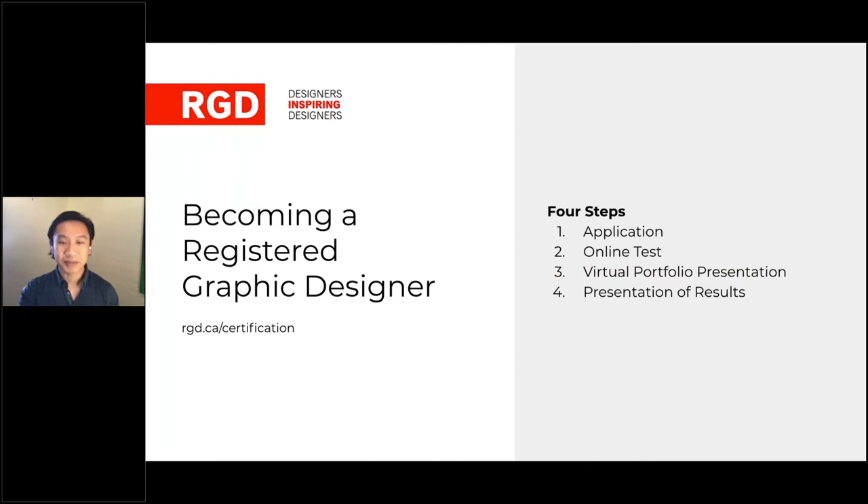Becoming a certified RGD can be broken down into four steps. Number one: fill out the application form to determine your eligibility. Number two: take an open-book, multiple-choice, 80-minute online test. Number three: present six pieces of your work virtually to three senior practitioners over 30 minutes. Number four, and probably the easiest step: receive your results and join RGD. The focus of this webinar is what I consider the fun part — designers talking about their work and doing the virtual portfolio presentation, where portfolios are presented to three senior design practitioners serving as RGD reviewers.